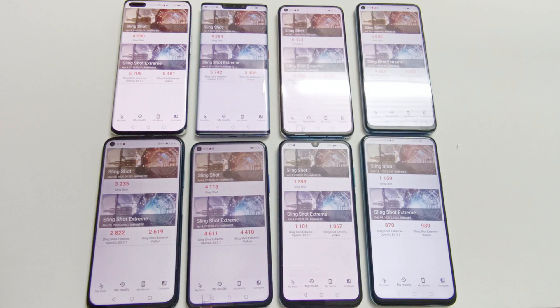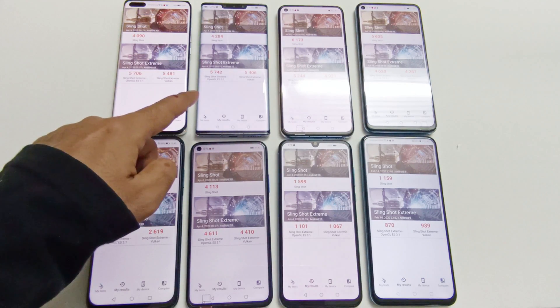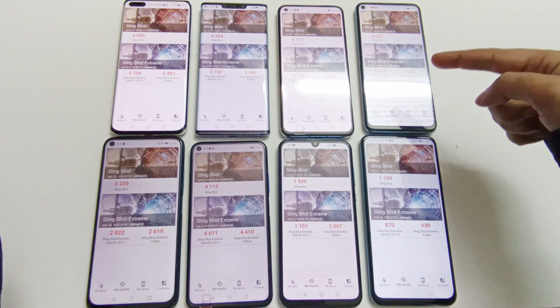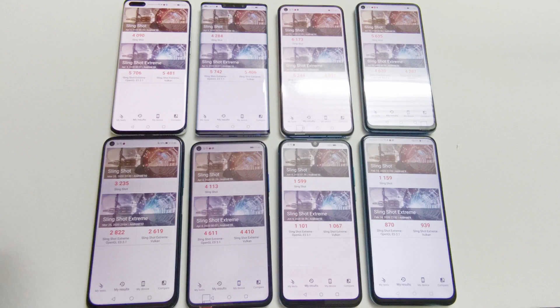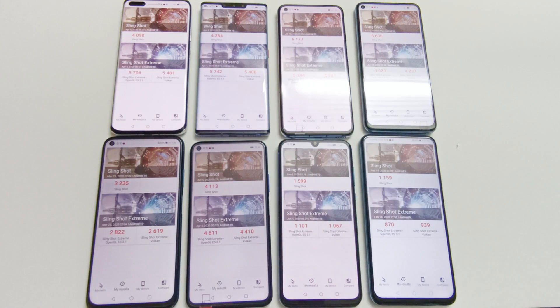The 3DMark results are somewhat mixed. For example, Mate 30 Pro scores better than P40 Pro in Slingshot and Slingshot Extreme OpenGL. In Slingshot, the winner is actually Nova 7, scoring higher than both P40 Pro and Mate 30 Pro. In Slingshot Extreme, P40 Pro and Mate 30 Pro lead. Mate 30 Pro wins in OpenGL and P40 Pro wins in Vulkan. Overall, Mate 30 Pro can be considered the winner, followed by P40 Pro, then Nova 7, Nova 7 SE, Nova 5T, Nova 7i, Y8P, and Y9S.